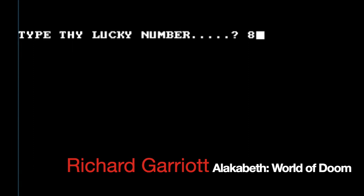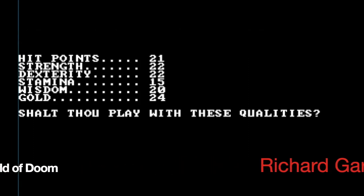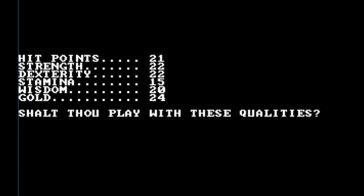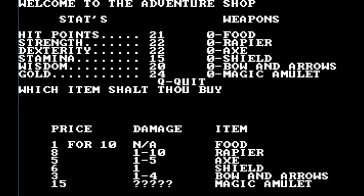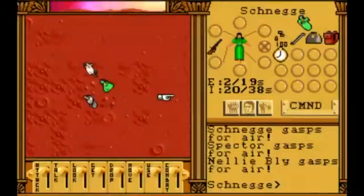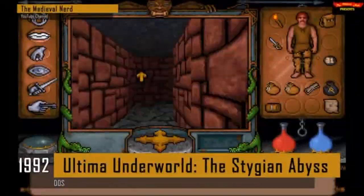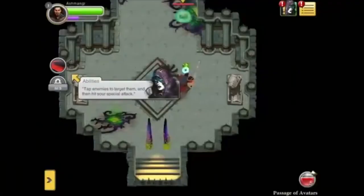The next game I had absolutely no idea existed. Made by Richard Garriott in 1977, originally on the Apple II computer, it got its MS-DOS port in 1981 and was effectively known as Ultima Zero. If you're familiar with the Ultima games, this is where it all began. It's called Akalabeth: World of Doom.